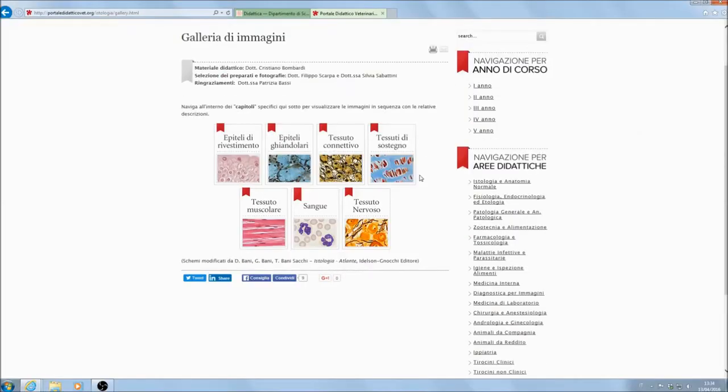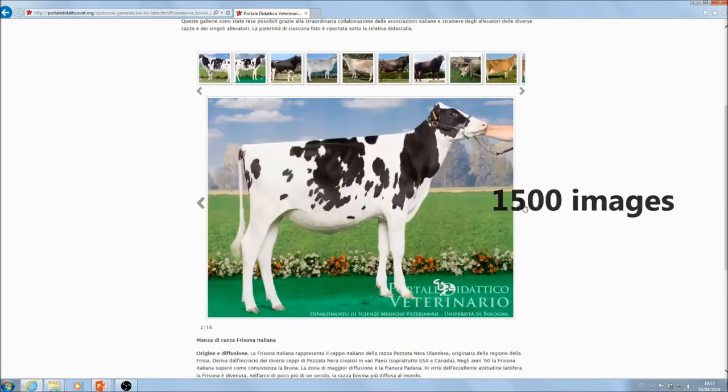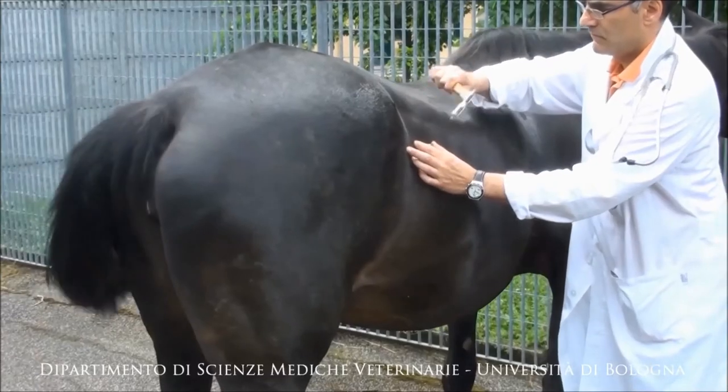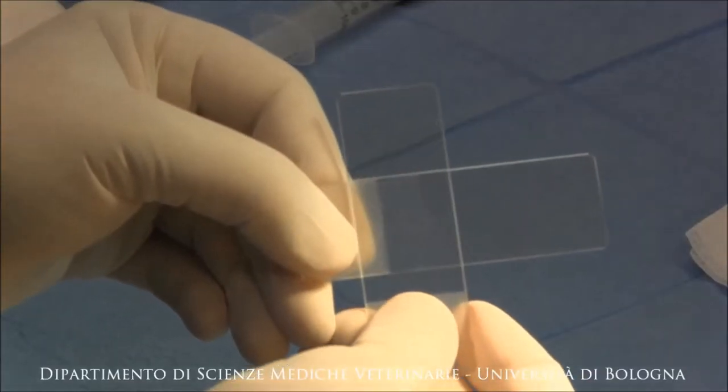The site currently features more than 300 web pages, 1500 images and 400 videos, getting more than 2,370,000 views from January 2012 to date.